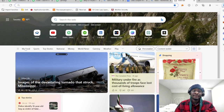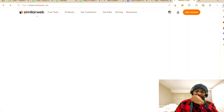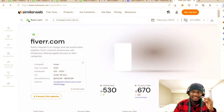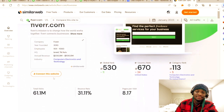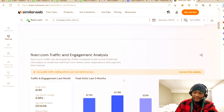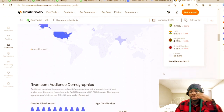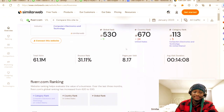Before I get started, I just want to show you — when you go to SimilarWeb.com and search Fiverr, you can see 61.1 million monthly visits. It shows exactly where these visits come from: the United Kingdom, Bangladesh, Pakistan, and more. It's a very powerful platform with a massive amount of traffic.